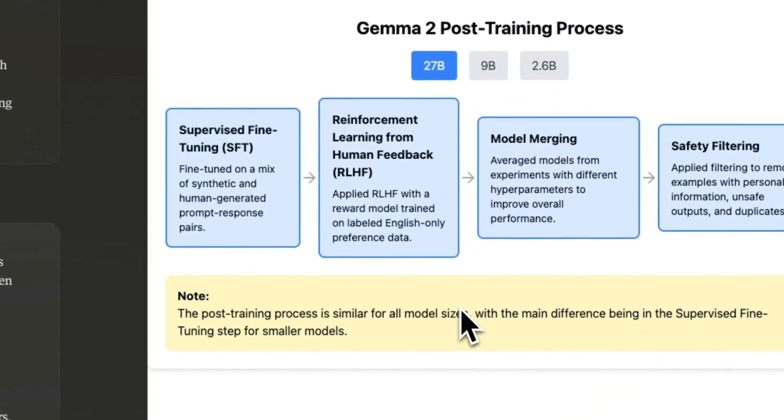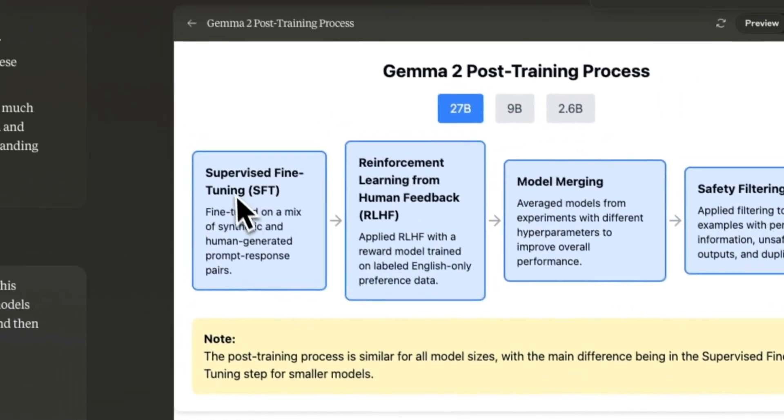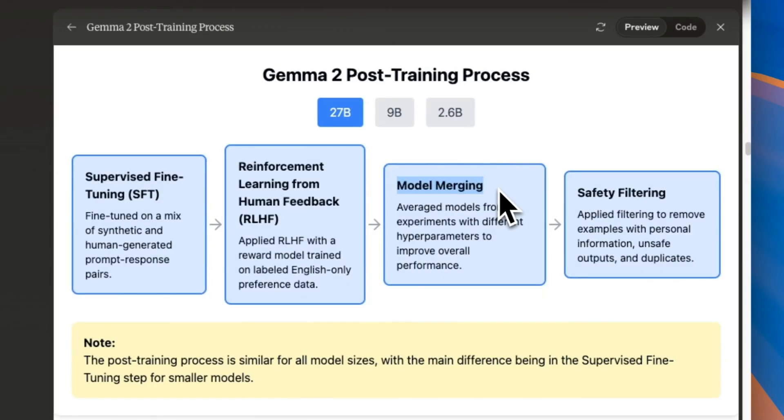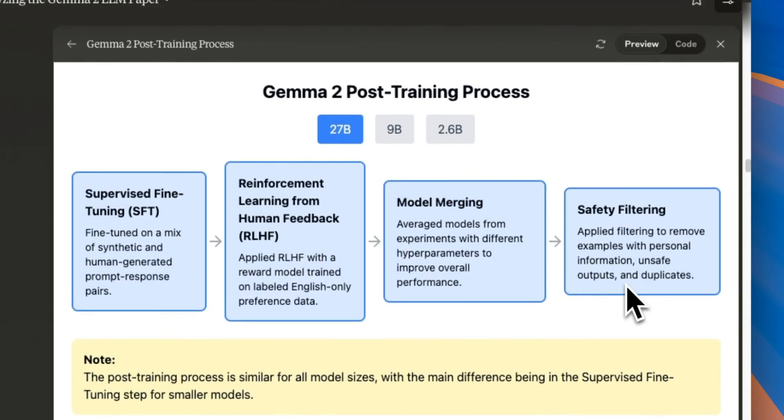In terms of the training process, it's similar for all models: pre-training, then supervised fine-tuning, then a policy model for reinforcement learning from human feedback. On top of that, they do model merging — training multiple versions and then averaging the model weights together. And they have a safety layer that filters information based on whether outputs are unsafe or duplicates.